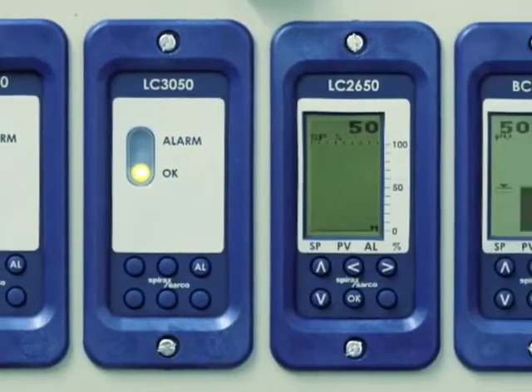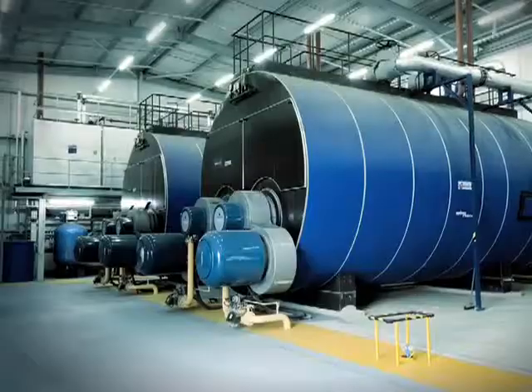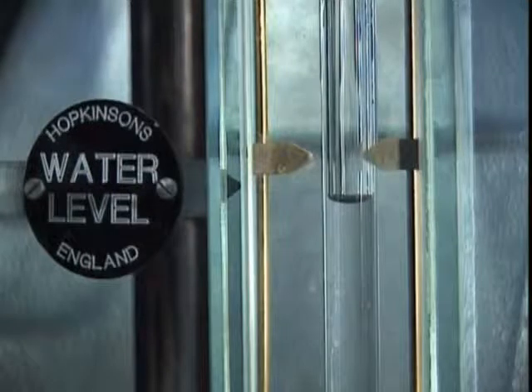Until recent years, the need for sophisticated boiler control systems wasn't fully appreciated. It was often wrongly assumed that because the water in the gauge glass was calm and steady, the same was probably true for the water movement inside the boiler.